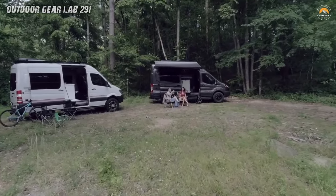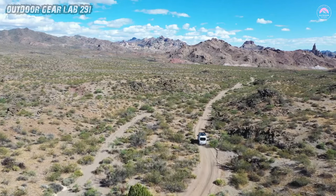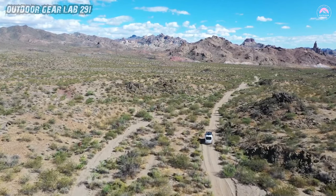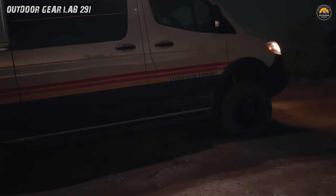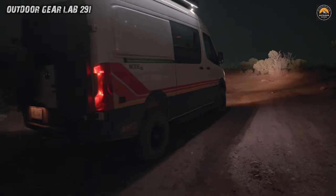And when the road gets rough, fear not — the Mode 4x4's off-road capability and power system keep you moving forward. So, fellow wanderer, buckle up and let the Storyteller Overland Mode 4x4 be your guide to uncharted realms.